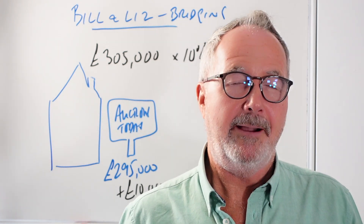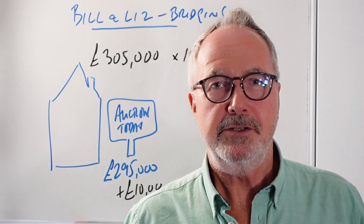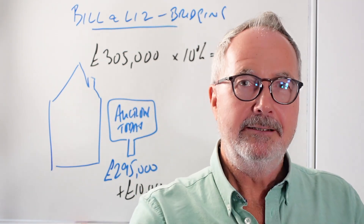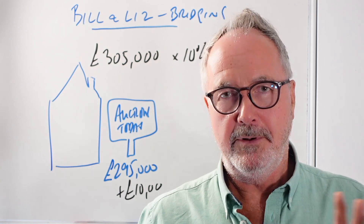You might get an exam question about modern versus traditional auctions. The traditional auction: hammer falls, exchange immediately, 28 days to complete. The modern auction gives you 28 days to exchange and 56 days to complete - a bit more time.